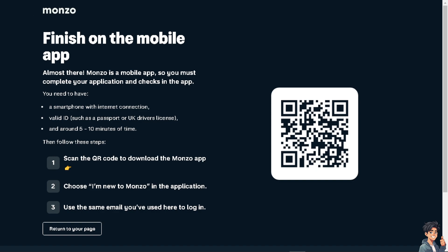Reviewing the terms will let you know if you're eligible for a Monzo credit card and to apply for Monzo Flex. You'll then need to scan the QR code to download the Monzo app, and choose that you are new to Monzo in the application.